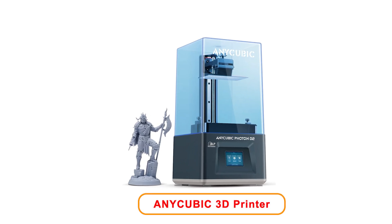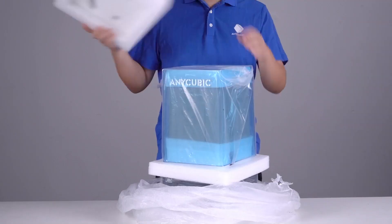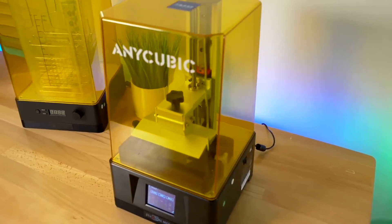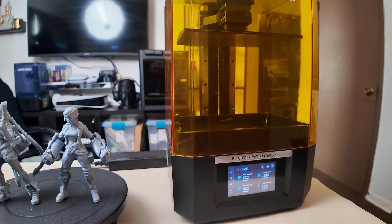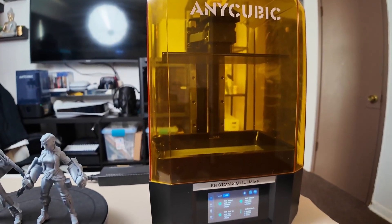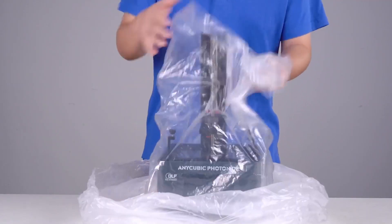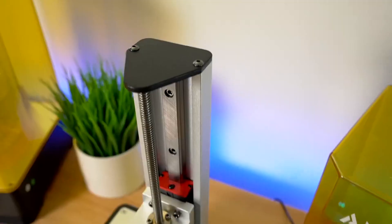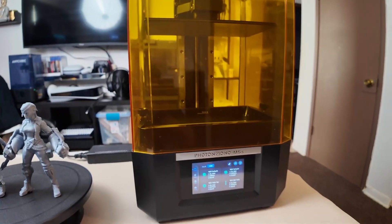Number 5: Anycubic Photon Mono II. The Anycubic Photon Mono II is a cutting-edge resin 3D printer that excels in precision and detail. With a 6.6-inch 4K+ LCD monochrome screen, this printer produces stunning visuals and sharp images. The upgraded light turbo matrix enhances light distribution, allowing for faster curing times and better overall print quality. This printer features an enlarged print volume of 6.49 inches in width, 5.62 inches in depth, and 3.5 inches in height, providing ample space for intricate models and detailed miniatures, suitable for both hobbyists and professionals.